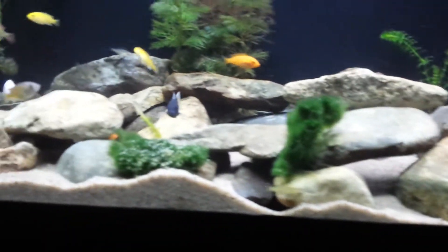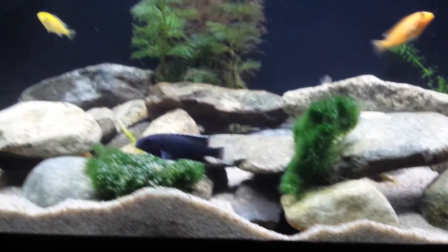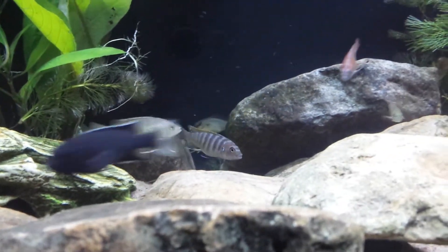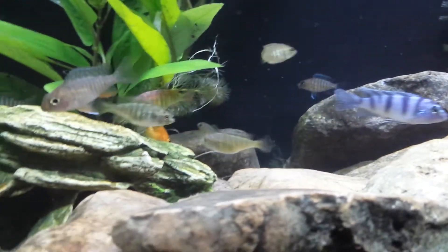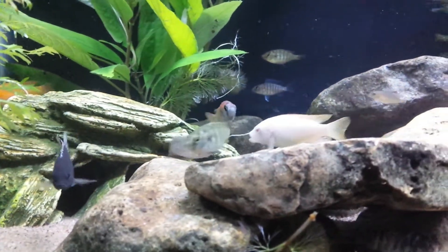I can see a couple of those in there — a little vinyl track back there. I really like that one in the middle. I think this one is the Eureka Red — if I'm not mistaken.